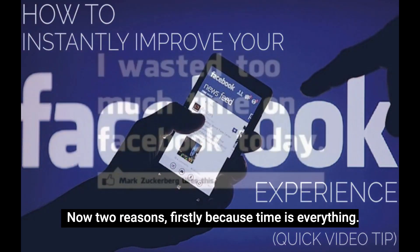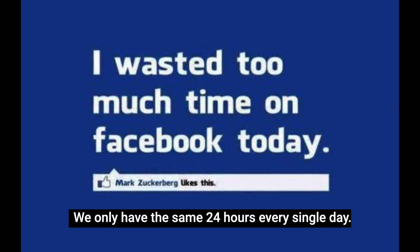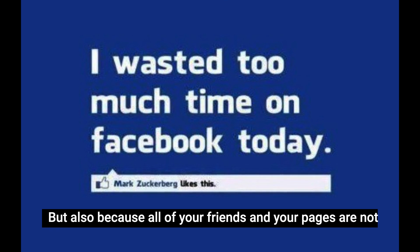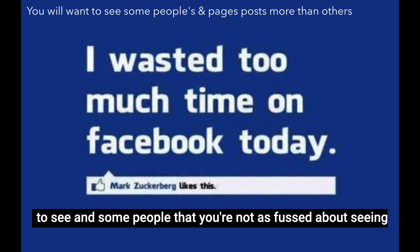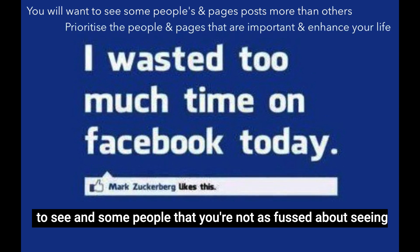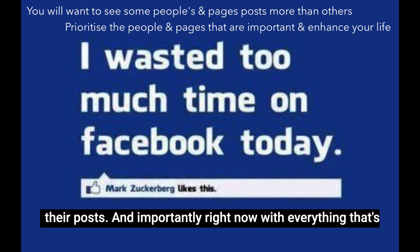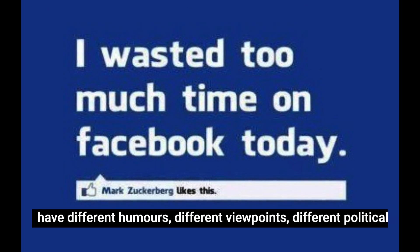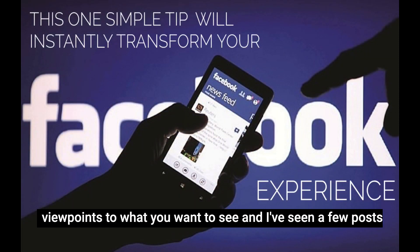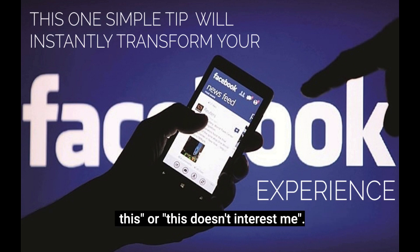Now two reasons: firstly because time is everything — we only have the same 24 hours every single day — but also because all of your friends and pages are not created equal. There will be some people that you will want to see, and some people you're not as fussed about. Right now with everything that's going on, there are some people who maybe have different humours, different viewpoints, different political viewpoints to what you want to see. I've seen a few posts where people have been saying they don't want to see this, or this doesn't interest me.